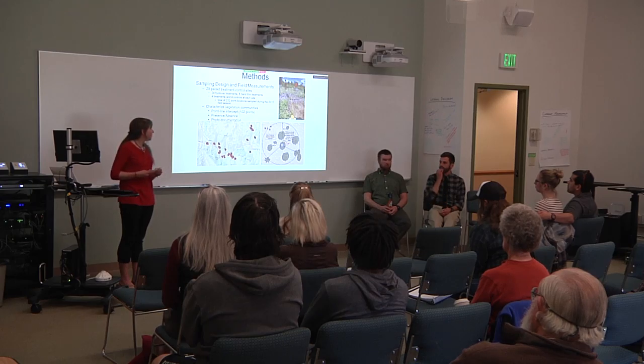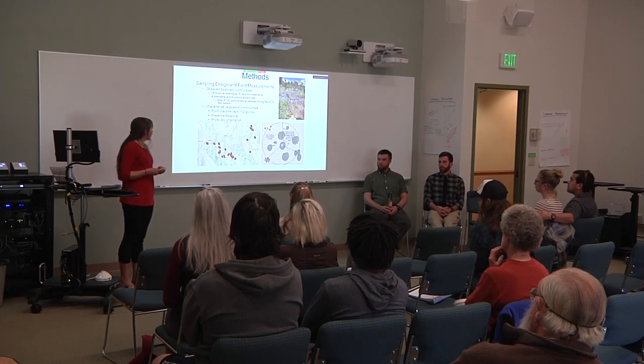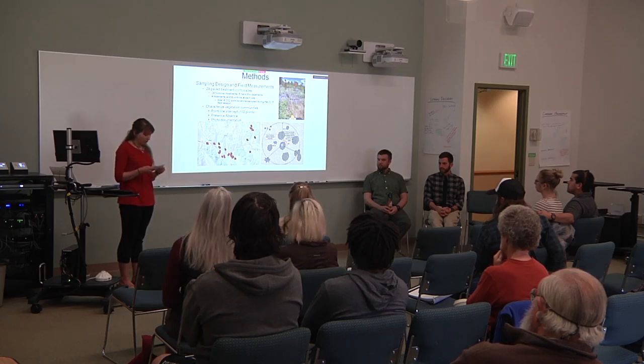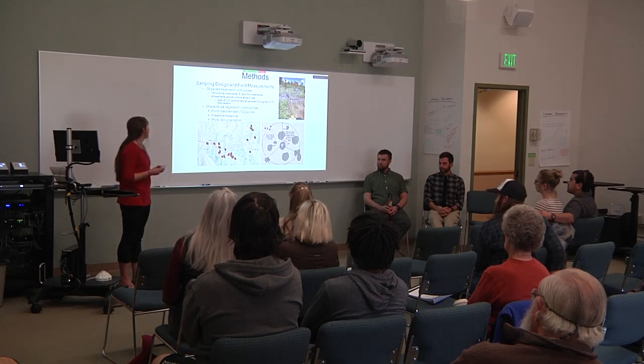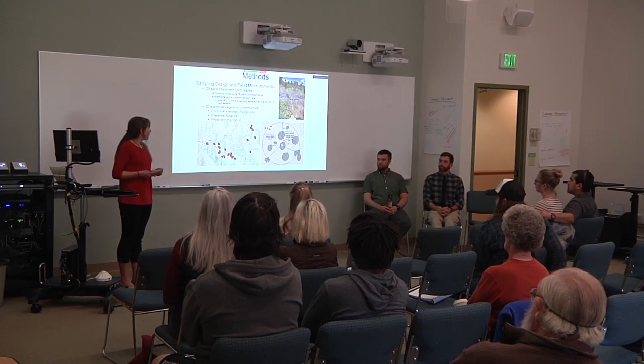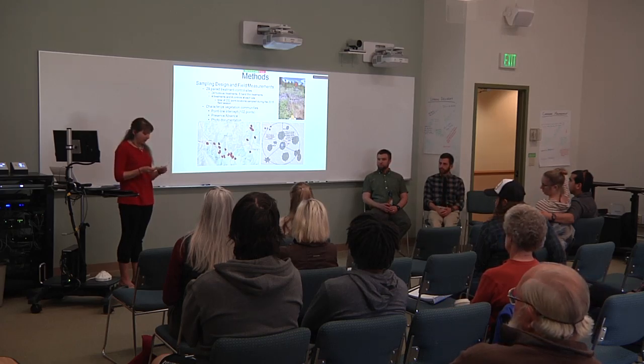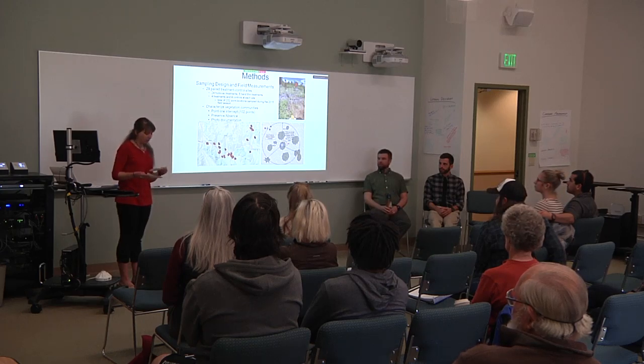We characterized vegetation communities using standard vegetation monitoring protocols. We used point-line intercept methods to record ground cover, area cover for live vegetation, and tree and shrub canopy cover over 1.37 meters. This gives us a total of 102 points at each plot. We also recorded presence-absence data within 100 square meters at the plot, and finally, we took photo points to establish valuable visual representations that may be used in future monitoring.